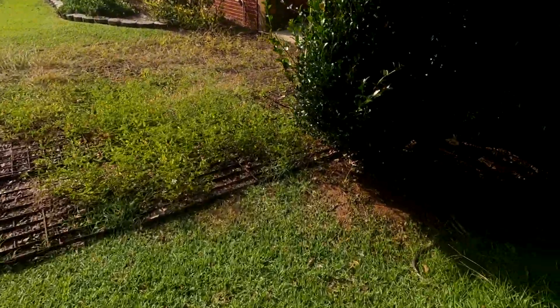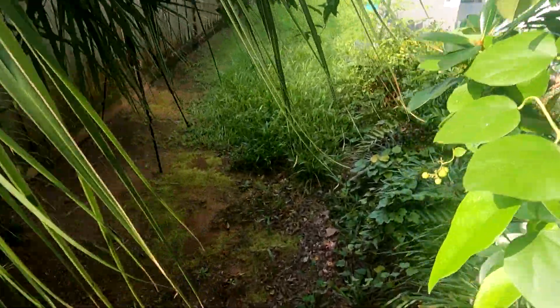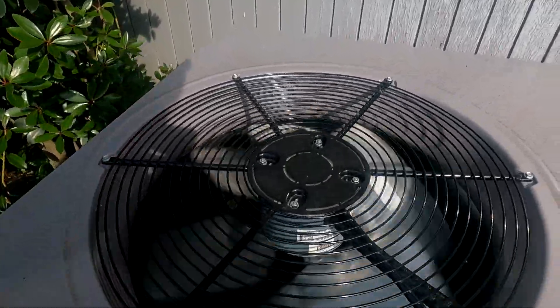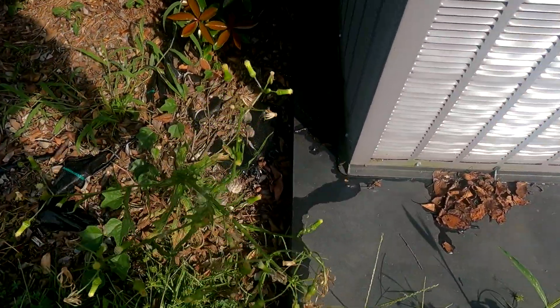I'm behind that bush — you can't really see it — but there's a 2019 or 2020 Trane XR14 heat pump that replaced the 2005 Carrier YCC. You can see the condensation right there.